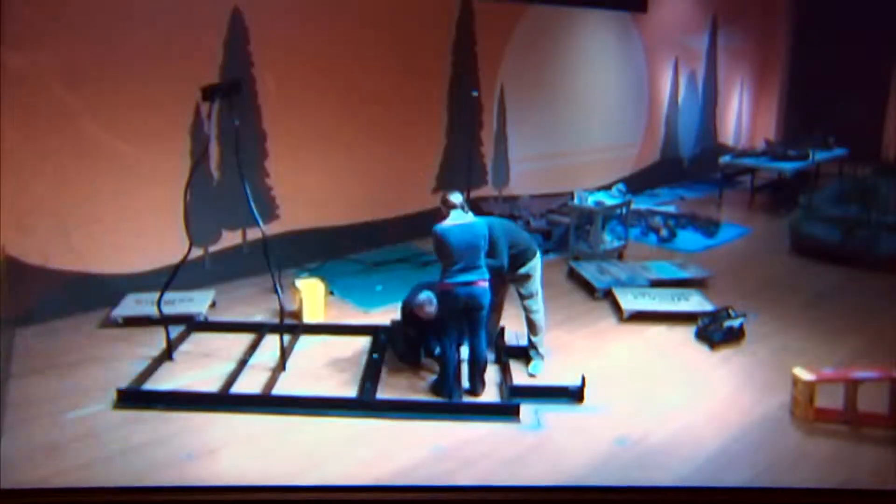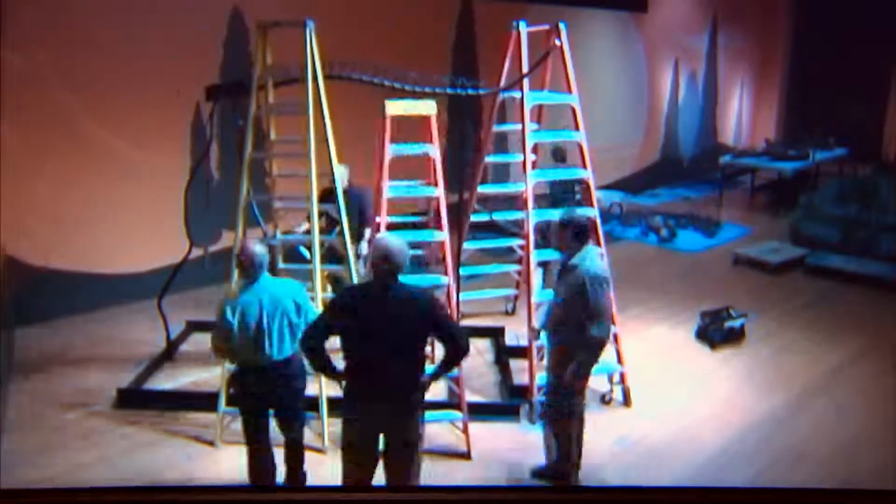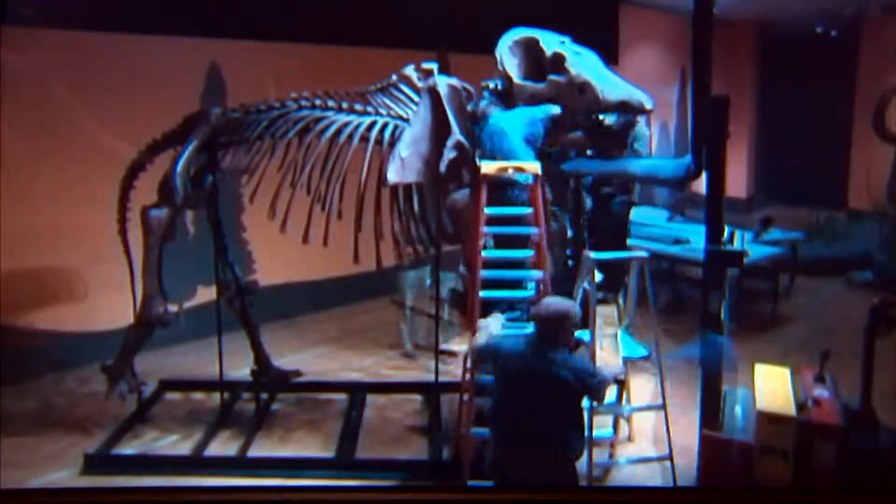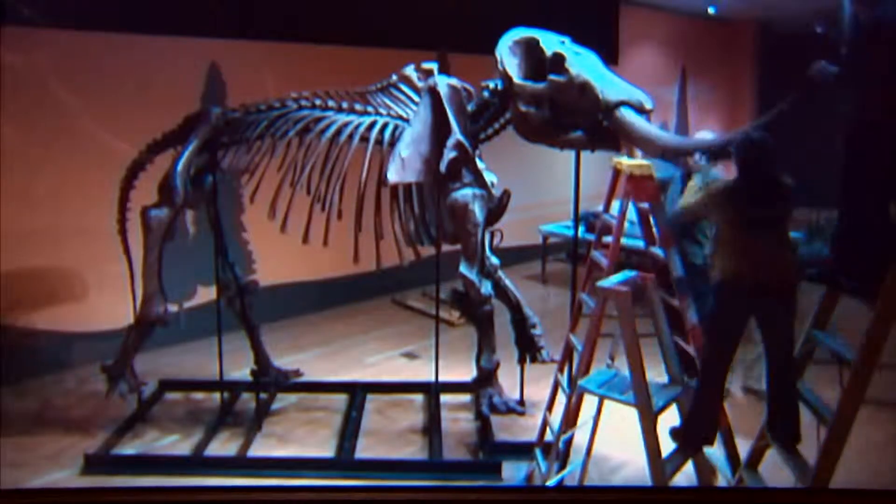Behind me is Fred, one of our most famous mastodon skeletons, found up in Fort Wayne, Indiana. Our exhibit preparator Mike Smith mounted this — he cold bent, he hot bent, he welded, he did all kinds of things to make a wonderful frame to mount this.